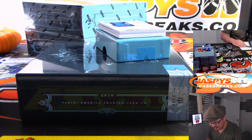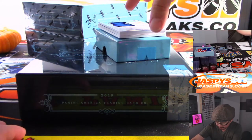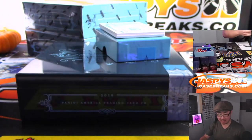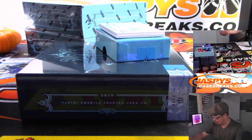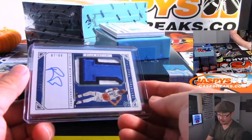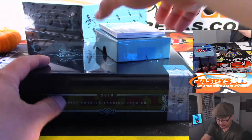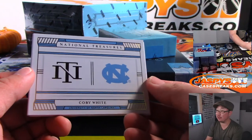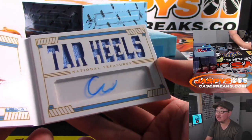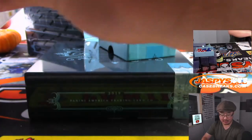That is a nice patch and nice autograph — RJ Barrett, out of 99. What a patch, look at that — 87 out of 99. Robert with a nice RJ Barrett, that's a great patch. Back-to-back RJ Barrett, we had him in the first box too. And this is a great book. Coby White for the Bulls in his North Carolina gear — there's his autograph, 18 out of 56. Number eight, and that is for Robert.